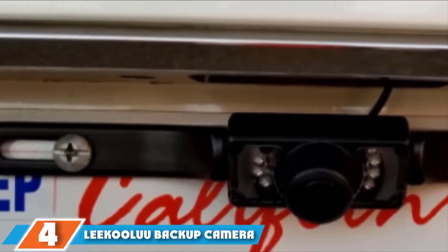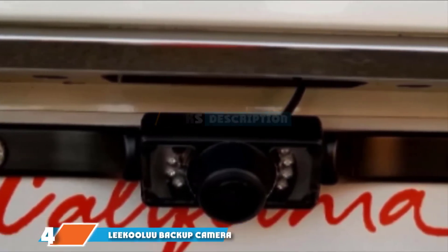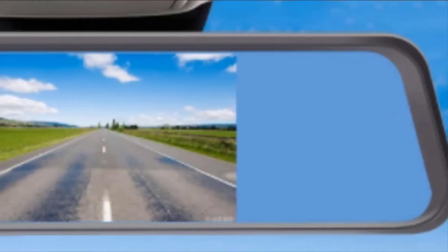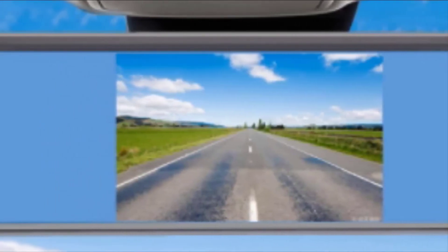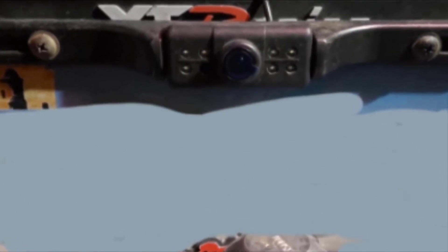Next at number four, we have the Lee Colu backup camera and 4.3-inch mirror monitor. This is an extremely inexpensive option, undercutting many other rear view camera mirror combos. While this camera has a narrower view than some others and the display is a little dark during the daytime, it's a great tight-budget buy. Some users may find the included cable to be a bit short. The rear view mirror is large, and despite the price, the camera should prove to be weather-resistant over long periods of time.